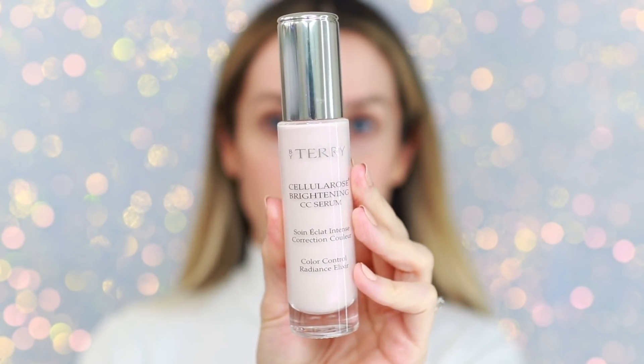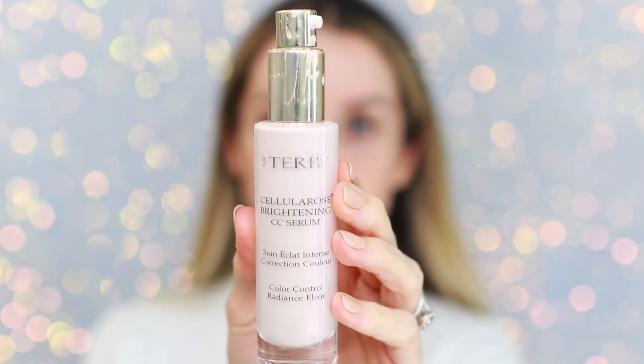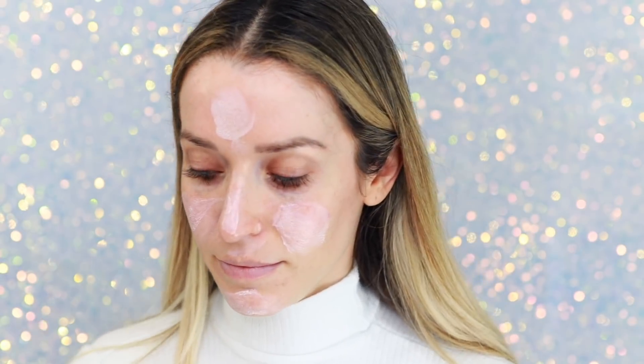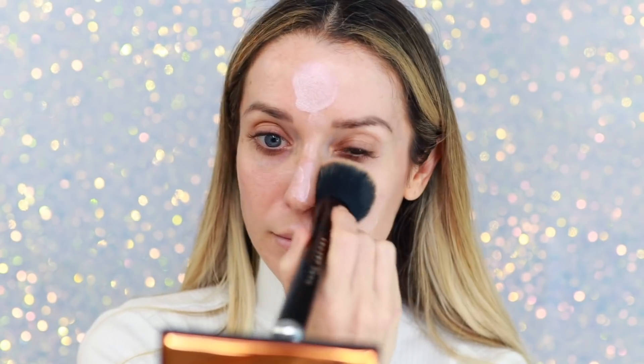I'm excited to try it again tomorrow. So tomorrow I'm probably going to do maybe the By Terry CC Serum underneath. This is day two, and today I want to try using a primer underneath. So I pulled out my By Terry Brightening CC Serum in the shade Rose Elixir. I was trying to find Sunny Flash, but it's hiding somewhere, so we're just going to use this instead.